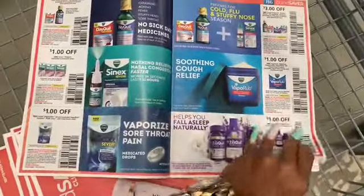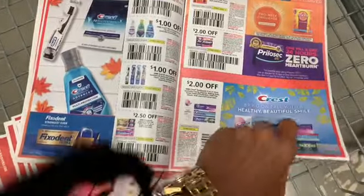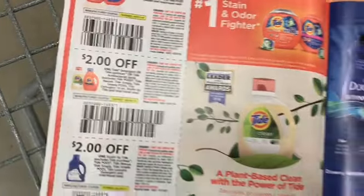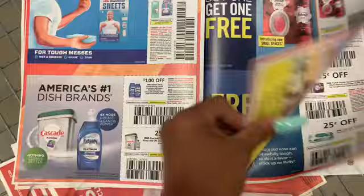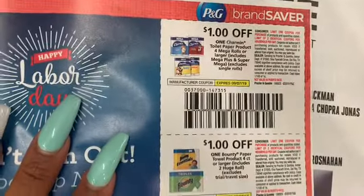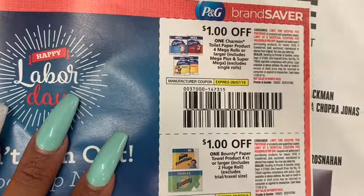The coupons we're going to use are from the newspaper insert we got — not this past Sunday but the Sunday before. We have two-dollar-off-one-Tide coupons, two-dollar-off Pods, but there are no pods in this store. We also have one-dollar-off paper products — Charmin and Bounty.